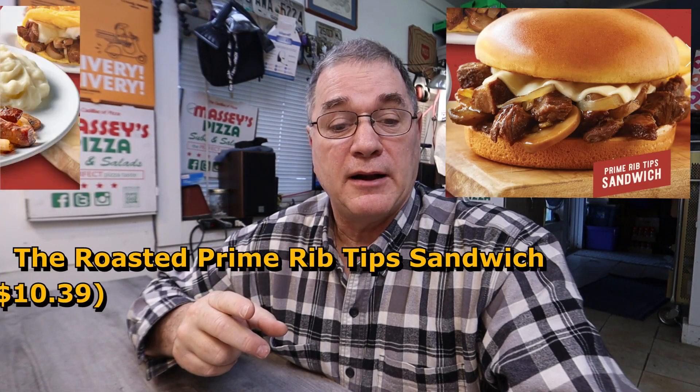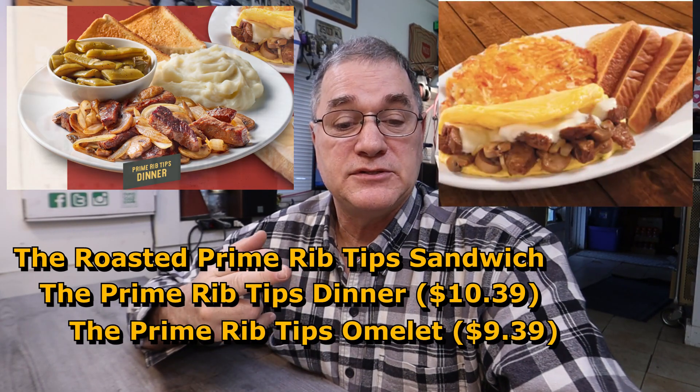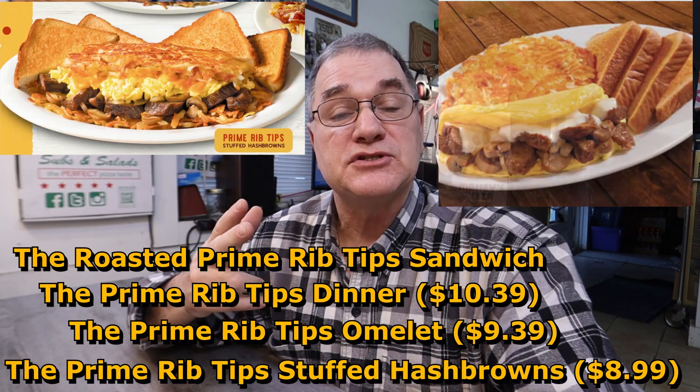This is part of a limited time four-part menu addition. It consists of the prime rib tip sandwich, the prime rib tips dinner, the prime rib tips omelet, and the prime rib tips stuffed hash brown.